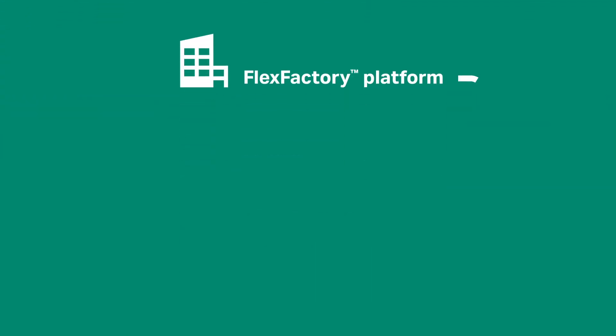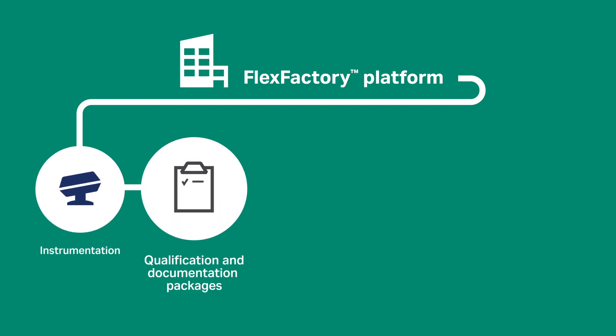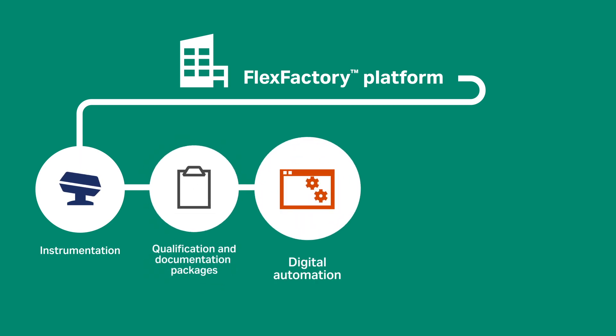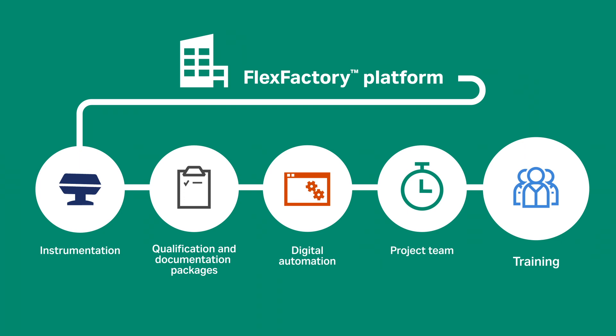So what does the FlexFactory platform consist of? A closed automated system to control contamination risk. A qualification and documentation package for regulatory compliance with assistance from our team. Chronicle automation software for ESOPs and electronic batch records management. A dedicated project team to ensure timely and budget-friendly completion. And a comprehensive training package to up-skill your staff.